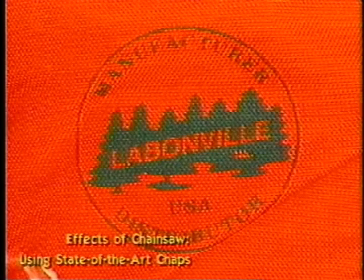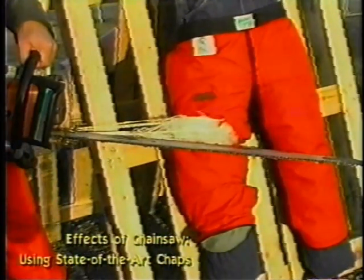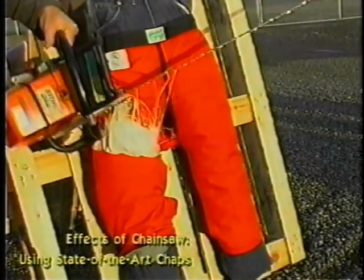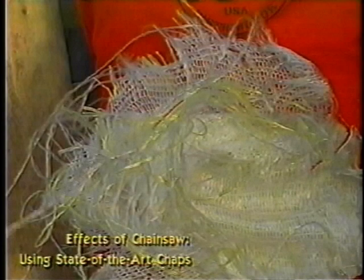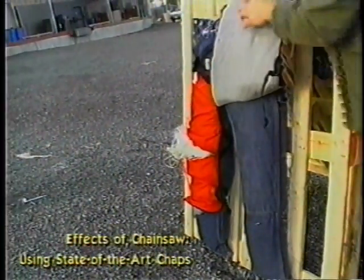Now let's put the ham in protective chaps made with Kevlar to protect the legs of the operator. The chaps actually stopped the chainsaw by jamming the flywheel — they were supposed to. We can easily see that the chainsaw did not penetrate to the ham. If this was a real-life situation, you might have a little leg bruise, but it wouldn't require stitches nor hospitalization. If everyone using a chainsaw was smart enough to use chaps or cut-resistant pants, we would save millions of dollars in medical costs every year.